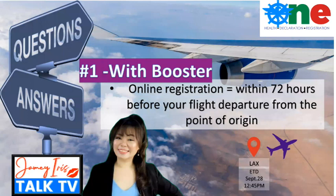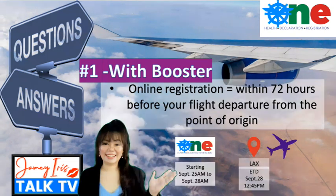For example: if a traveler is flying from Los Angeles Airport on September 28 at 12:45 p.m. and already has a booster, then starting September 25 a.m. through September 28 a.m. is the window to register. So to recap: if you have a booster, register within 72 hours before your flight departure from your point of origin.